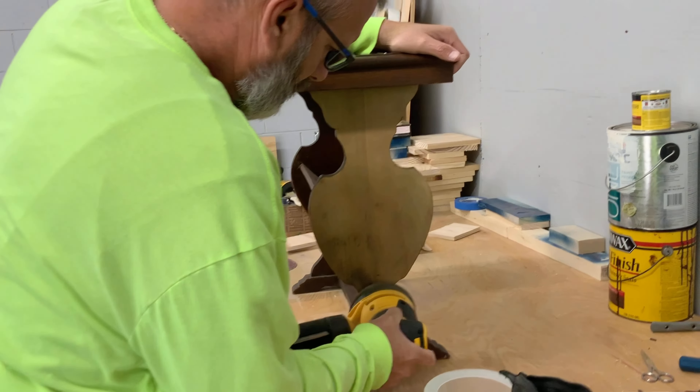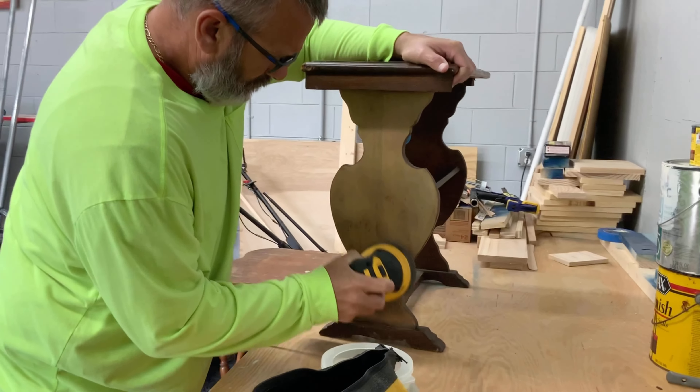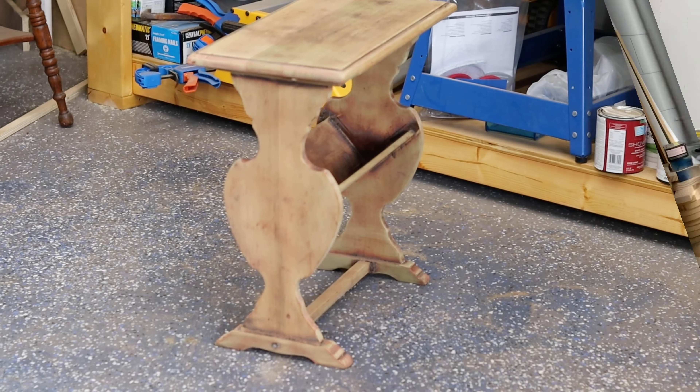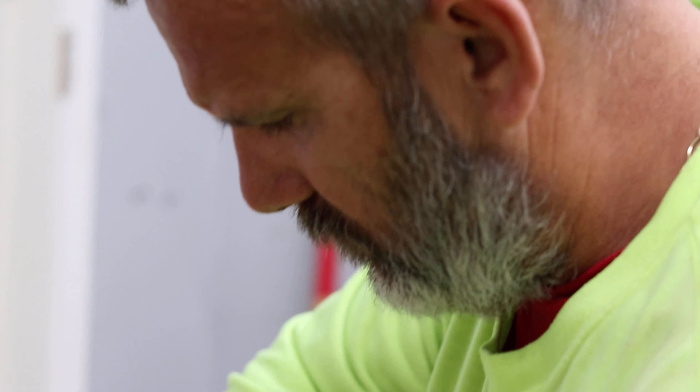Here Papa is sanding it down. I took the original turquoise color from the other table and some navy blue, and we mixed them together.